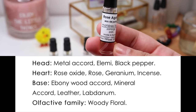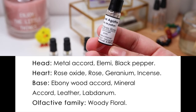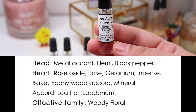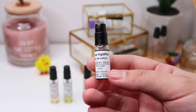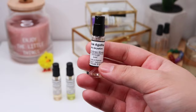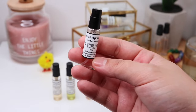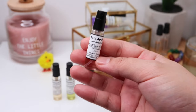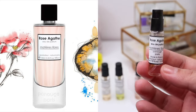Rose Agate has metal accord as a top note, elemi and black pepper in the heart, rose oxide, rose geranium and incense, and in the base ebony wood, mineral accord, leather and labdanum. It belongs to the woody floral olfactive family. Smelling it again, it's surprisingly not as metallic as it was last year — I think I've since smelled a couple more metallic perfumes, so it's not as shocking.